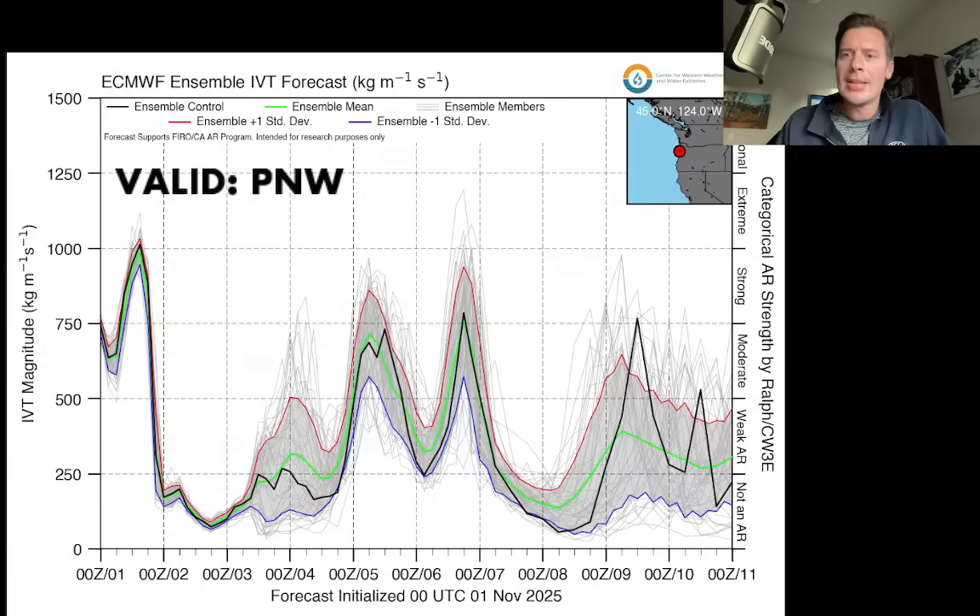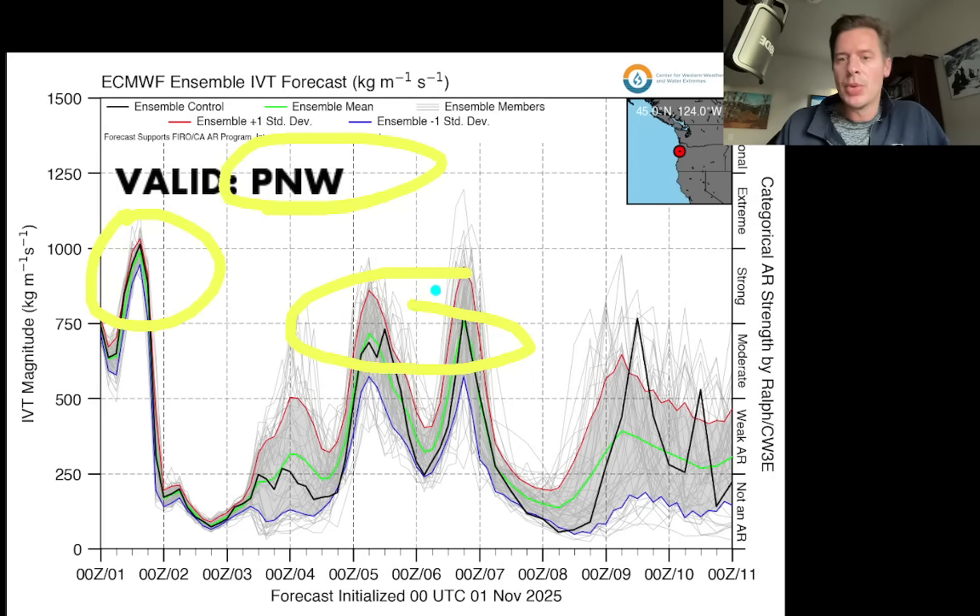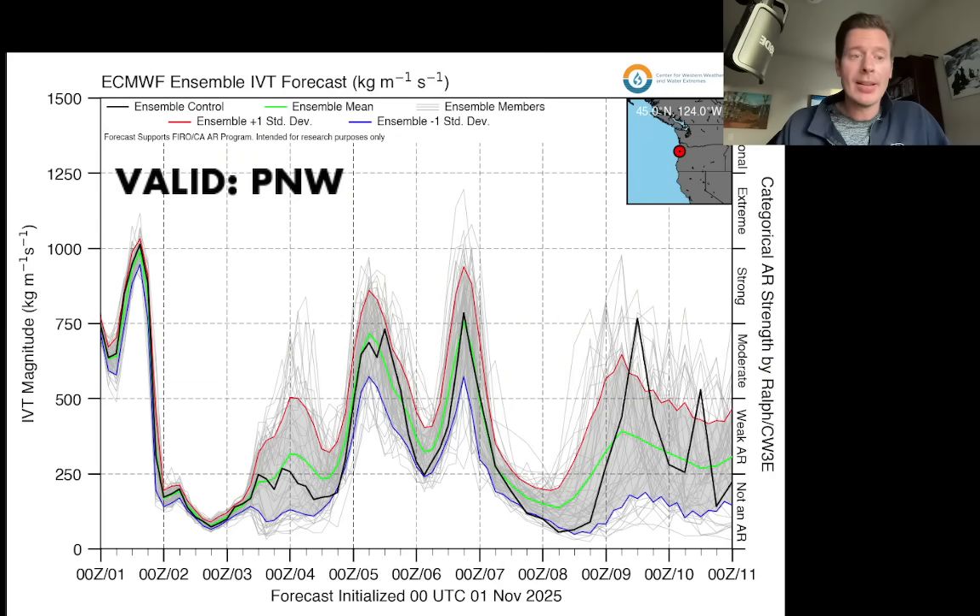Looking at the intensity forecast for the integrated vapor transport for the Pacific Northwest — this is what we're looking at to spot the atmospheric river. There's our current surge happening as we speak. Then there are a couple of additional surges — we'll combine those into one between the 5th, 6th, and 7th. And then there's a third surge potentially around the 9th, 10th, early 11th. All these are moderate-intensity surges. The flow stays active into the Pacific Northwest.